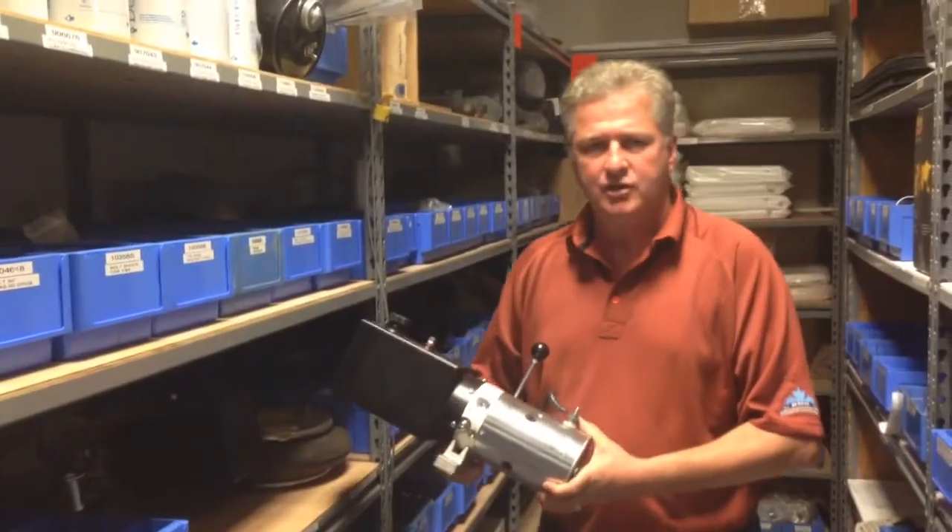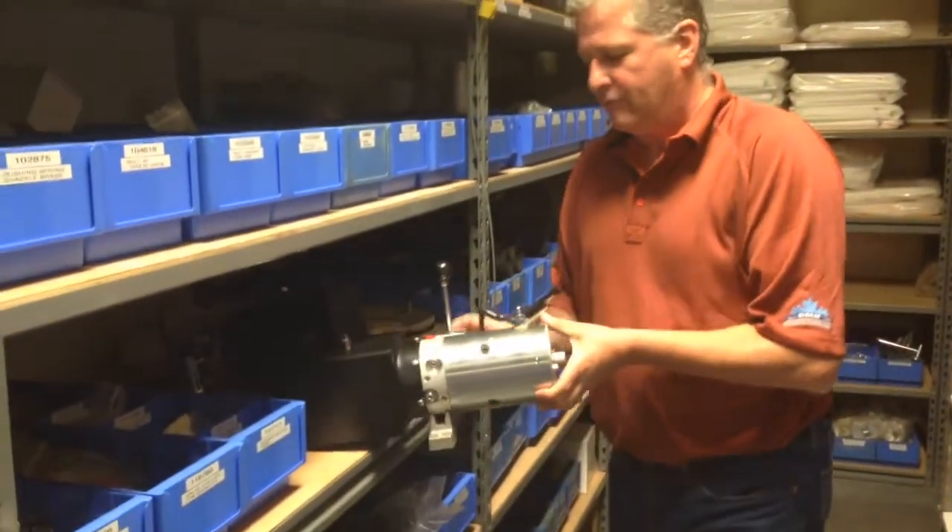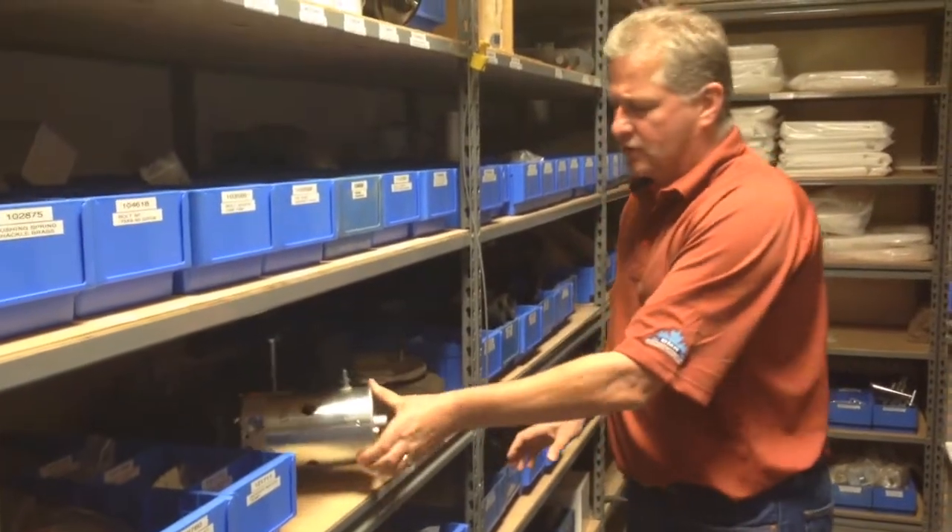Full range of capacity shunt truck parts for all the shunt trucks on the docks, and a full line of parts for all of your shunt truck needs.